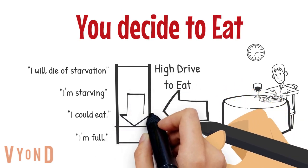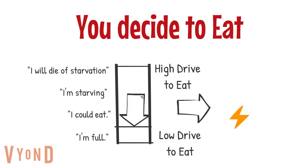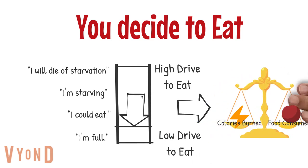After you eat, your drive to eat and your arousal reduces. This is why Hull called it the drive reduction theory — your body tells you what it needs by arousing you, and you do the behavior to reduce the arousal or the drive. By reducing your drive to eat, the balance between calories burned and food consumed is restored, thus maintaining homeostasis.